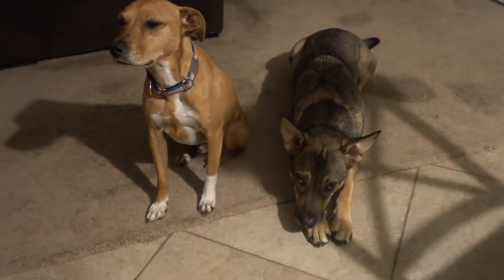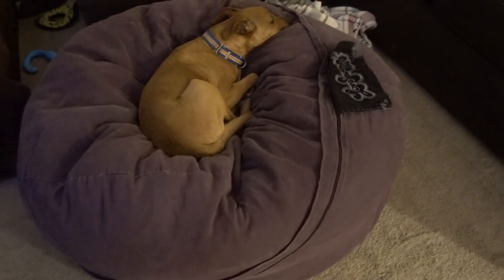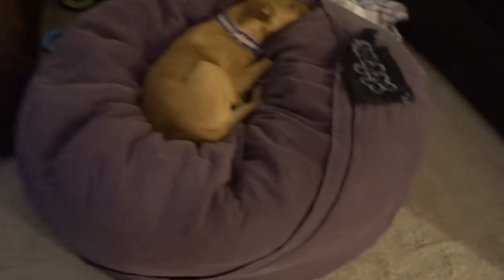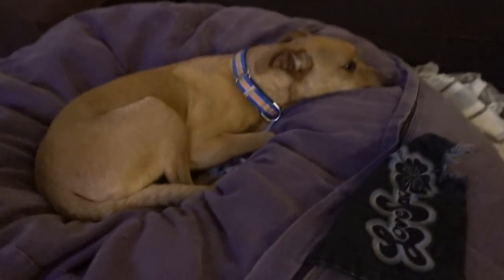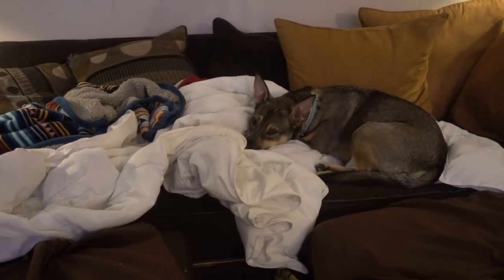Okay guys, you know the drill — Zumba time! Yet another successful Zumba, me looking like a crazy person afterwards, but that means I worked hard. Look at those sweet boys! We washed the bean bag cover and Mike finally re-stuffed it, so it's extra fluffy right now. I keep laughing because I keep looking over at Foster — it's like he's on this giant pedestal. King Foster in his throne — not to be outdone by our blanket hoarder over here.